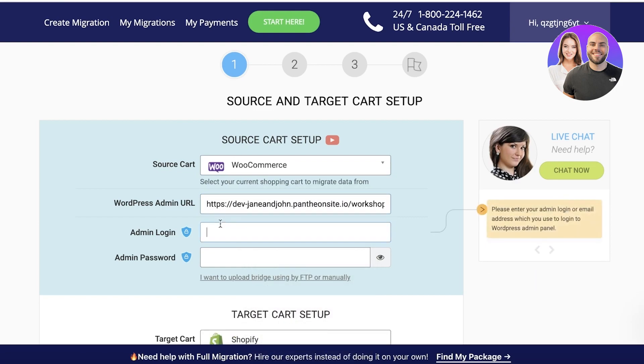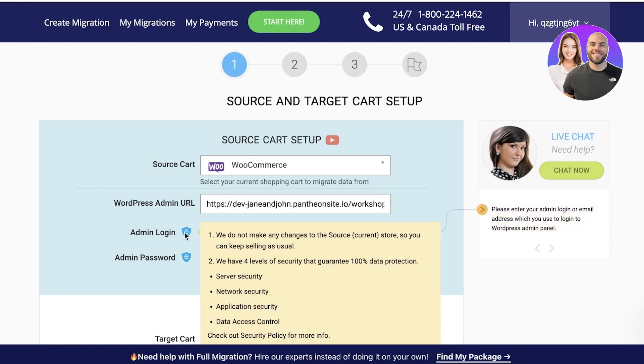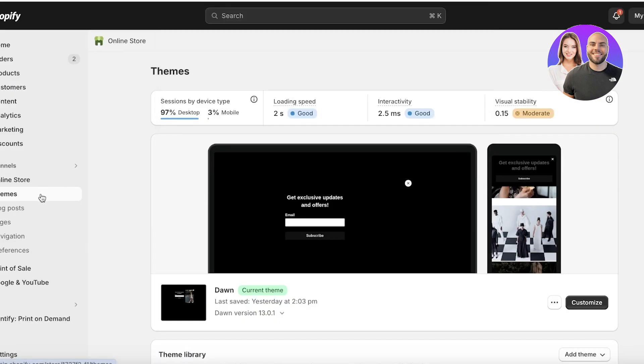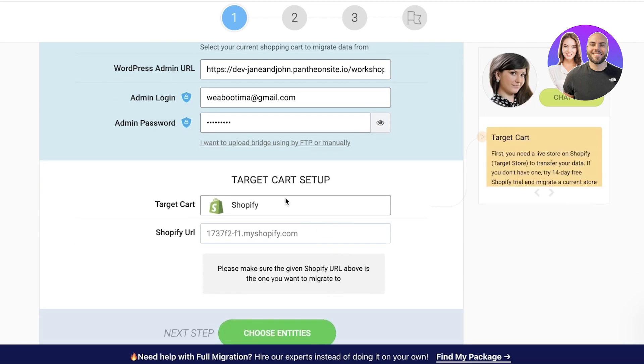After pasting your store URL, make sure to include the HTTP prefix. Then enter your WordPress admin login credentials — your username and password. Next, you'll need to upload a bridge to your WordPress site either via FTP or manually. The plugin on the Shopify side acts as a connector, and the bridge is required on the WordPress side as well. Finally, add your Shopify store URL and then click Choose Entities to proceed.